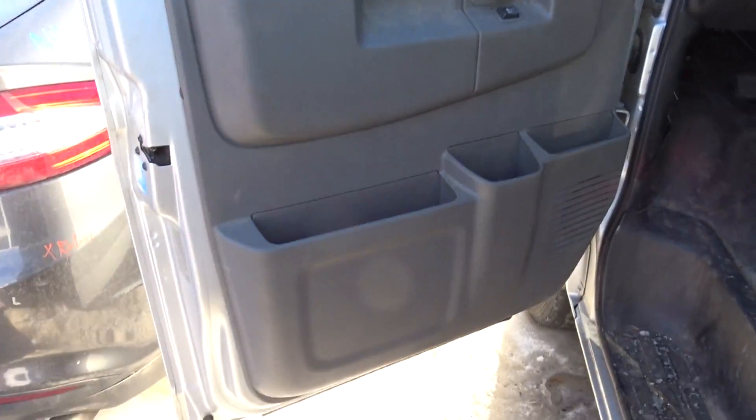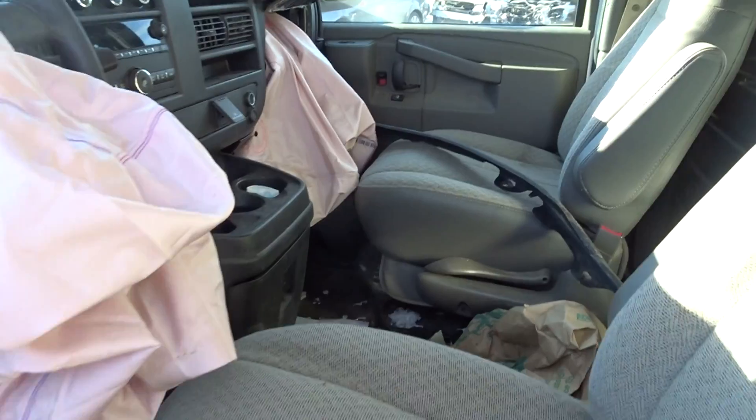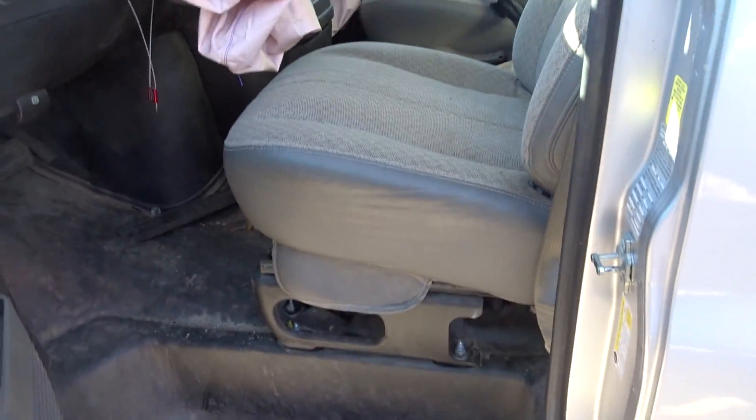Trim panels, both doors, looking pretty good. Interior of the vehicle looking pretty good — both seats, good.